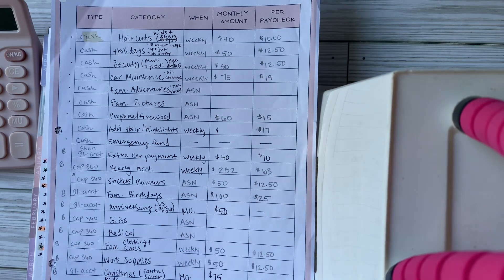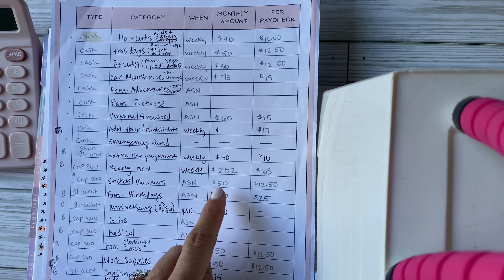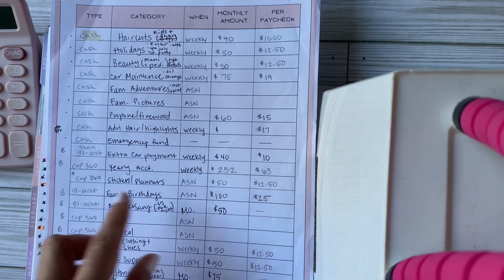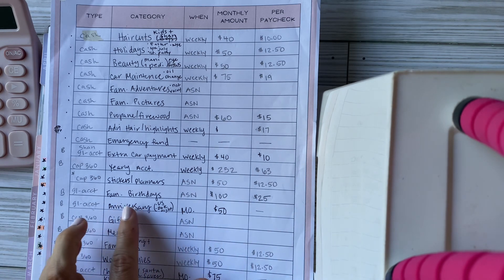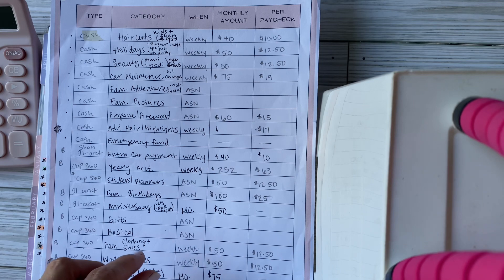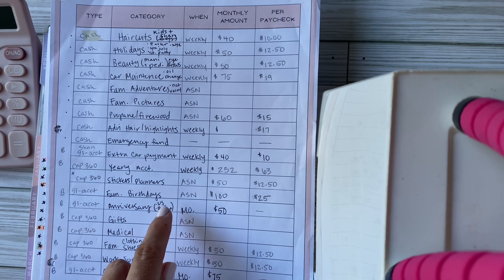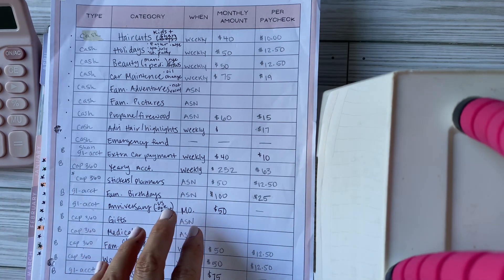I also added a new line for stickers and planners, kept in a bank account since I buy them on Etsy. Then we have family birthdays — for our family of six I put $100 a month, which is $25 a week, so when birthdays come around — September is a heavy birthday month — there's money for cake, dinner, and a small gift.